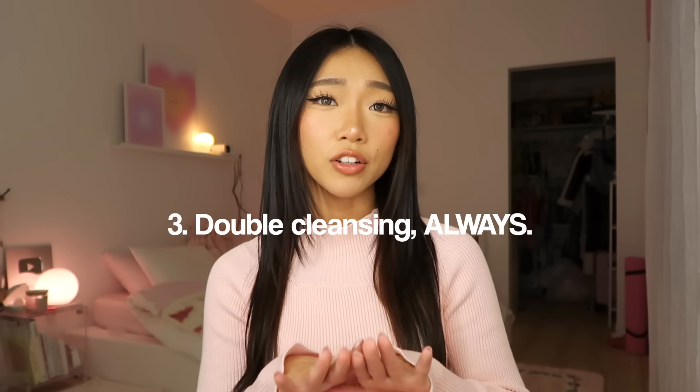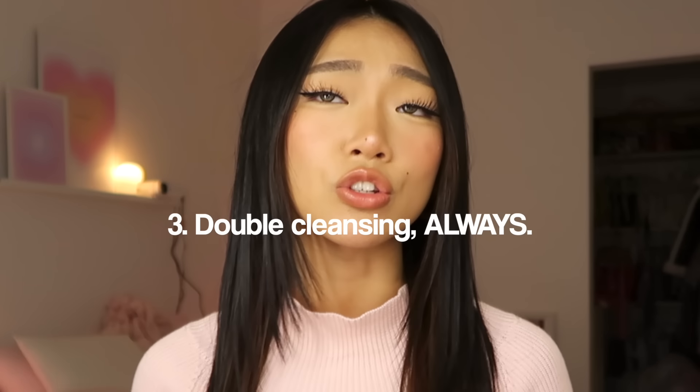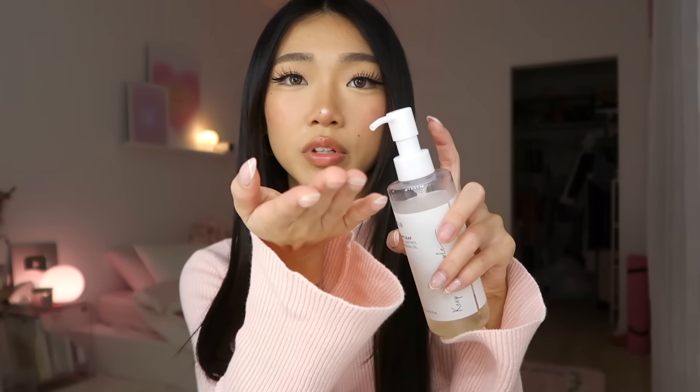Tip number three: double cleansing. I heard that if you want a facelift in 10 years you should stop using makeup wipes. My favorite oil cleanser right now is the Anua Heart Leaf Pore Control Oil Cleanser — this literally gets off all your makeup. I do two pumps, lather it, and put it on my face, then cleanse again with a face wash. Ever since I started oil cleansing, my skin has become so soft. If you want glass skin, 100% oil cleanse — I guarantee in just a few days your skin will be so much smoother.